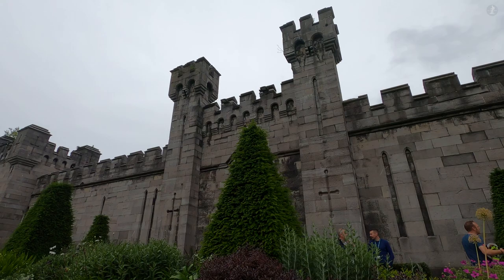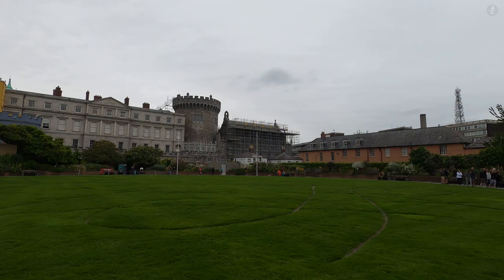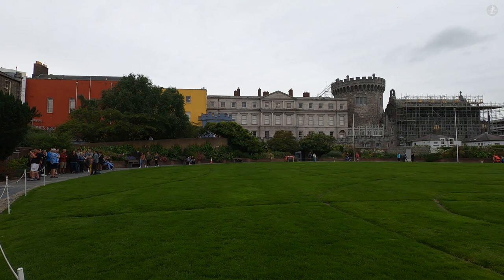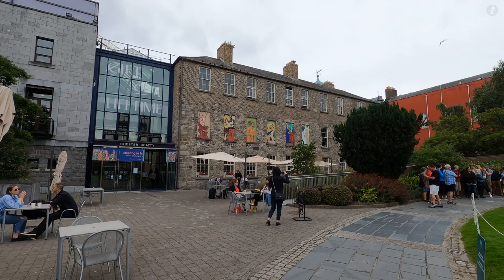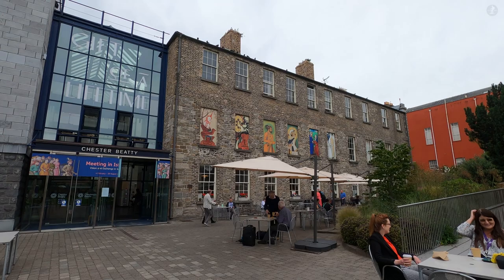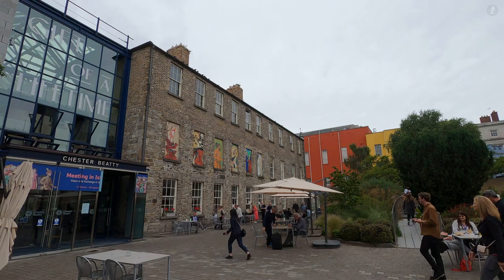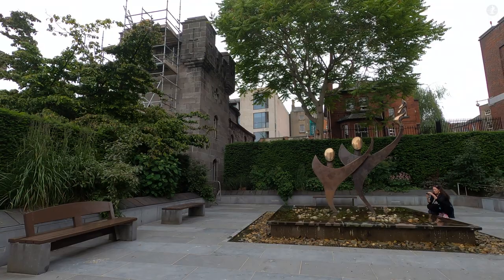Built in 1833, the Coach House was effectively built as a parking garage for the coach and horses of the Viceroy, or Lord Lieutenant of Ireland, the head of British government here. The building's castle-style facade was designed to fit in with the surroundings, as nearby Dublin Castle served as the Viceroy's residence, as well as the seat of the British government. Also in these gardens is the Chester Beatty, a historic library and museum home to over 25,000 books, paintings, manuscripts and more from all over the world, originally collected by the mining tycoon Alfred Chester Beatty.